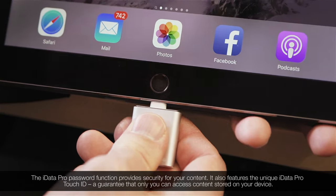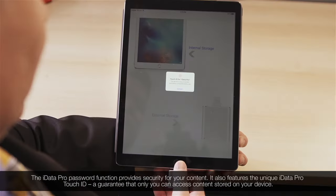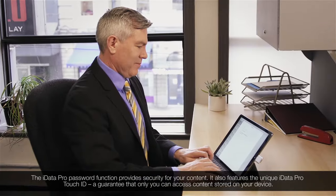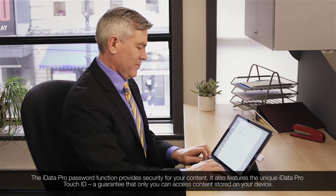The iData Pro password function provides security for your content. It also features the unique iData Pro Touch ID, a guarantee that only you can access content stored on your device.